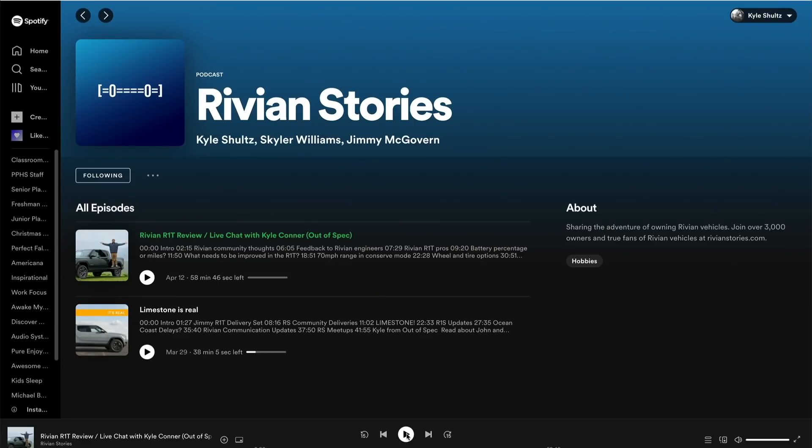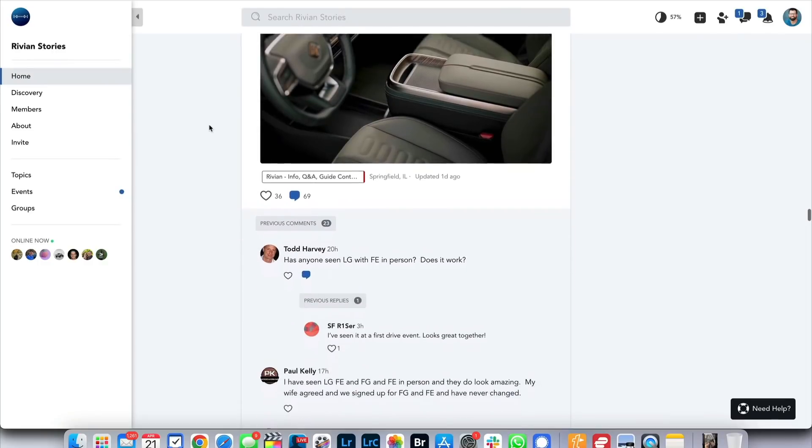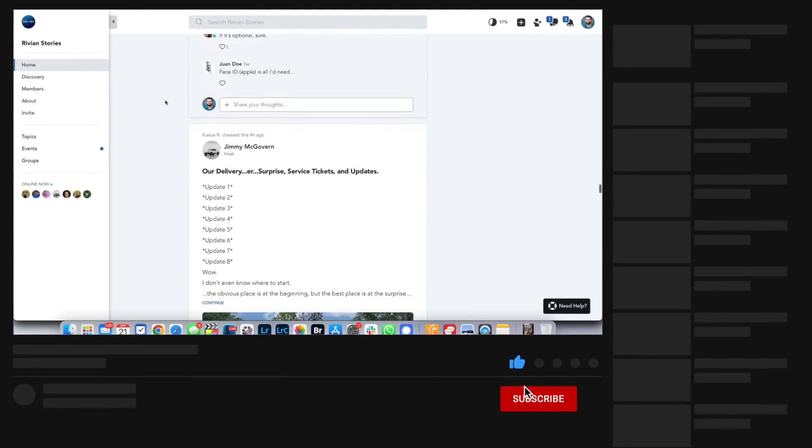Also, if you want to listen to the full episode of today's video segment, just search for Rivian Stories in your favorite podcast app. Please do like and subscribe — it actually does make a huge difference and helps us keep creating content. I'll go ahead and put them on the show notes if you want to look ahead and skip ahead if you're on YouTube or the podcast.